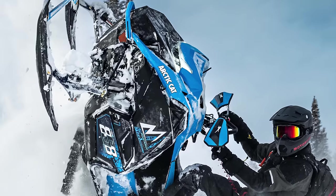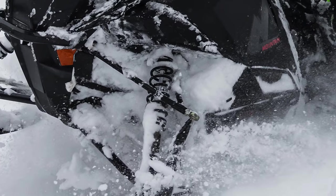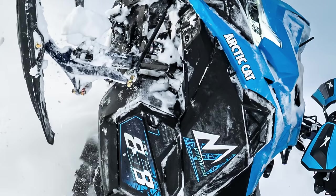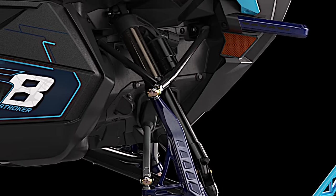When you look at the M series sleds, you have similar but slightly different choices. There's the base M with IFP coil-overs, Snow Pro with QS3s, and then the top end M series with ATAC. However, these are not a coil like the trail sled, but a Fox Float with ATAC feature — something that's unique to Arctic Cat.